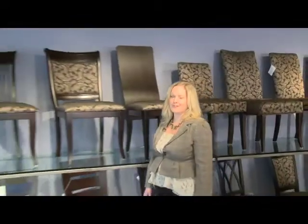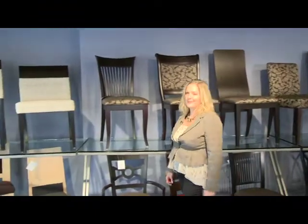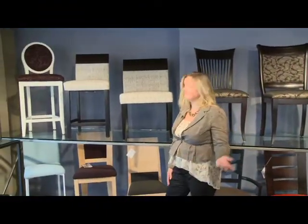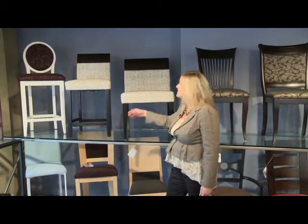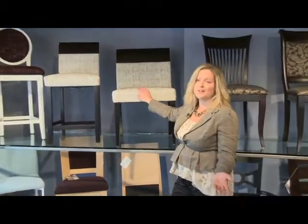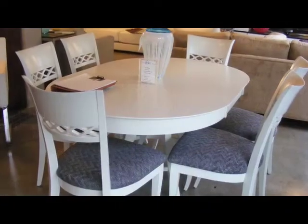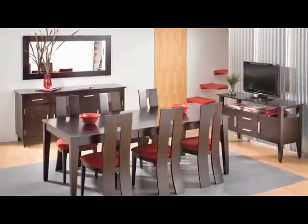Dynec offers so many chair solutions — there's something for everyone's style goals. We also offer the ability for you to tailor it to your lifestyle including leg style options, fabric selections, wood colors, and we even offer counter and bar solutions. The Dynec chair program is so extensive our styling range is really immeasurable — everything from completely country to ultra modern and everything in between.